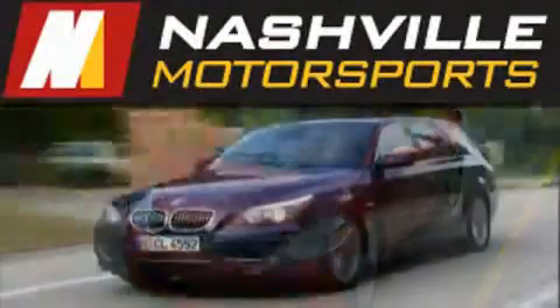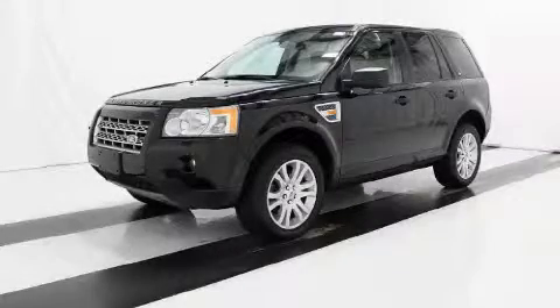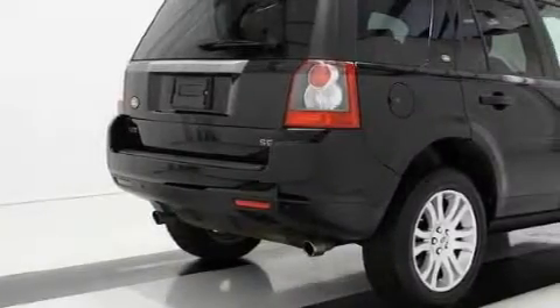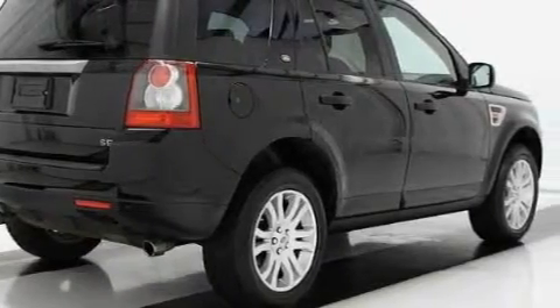Another fine vehicle offered by Nashville Motorsports. This is a 2008 Land Rover LR2, with great fit and finish. It features a 3.2 liter 6-cylinder engine, an automatic transmission, and all-wheel drive.